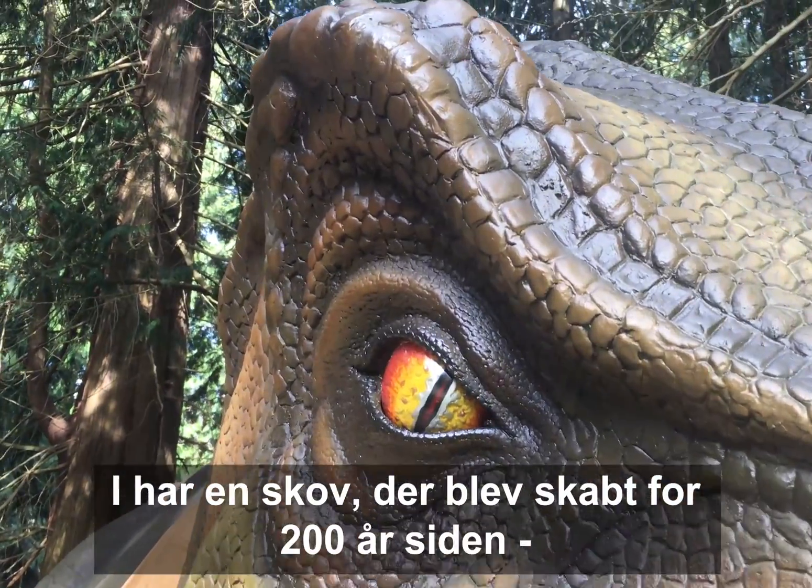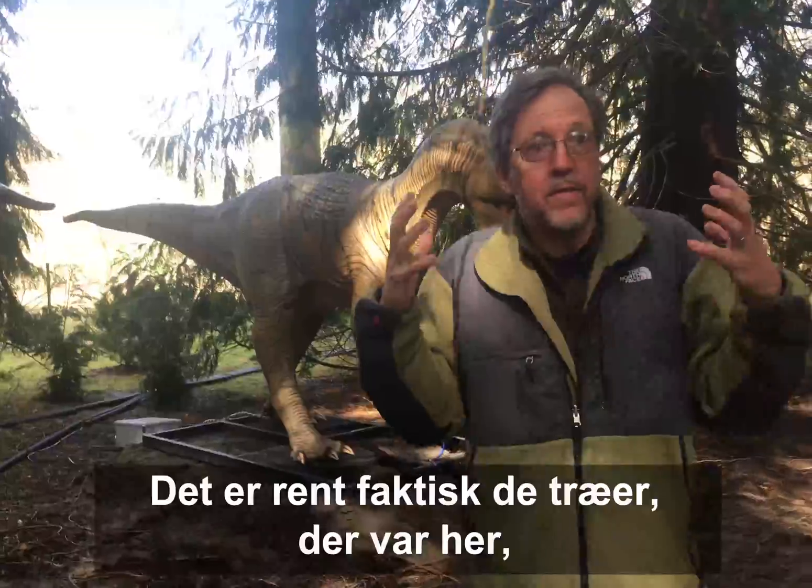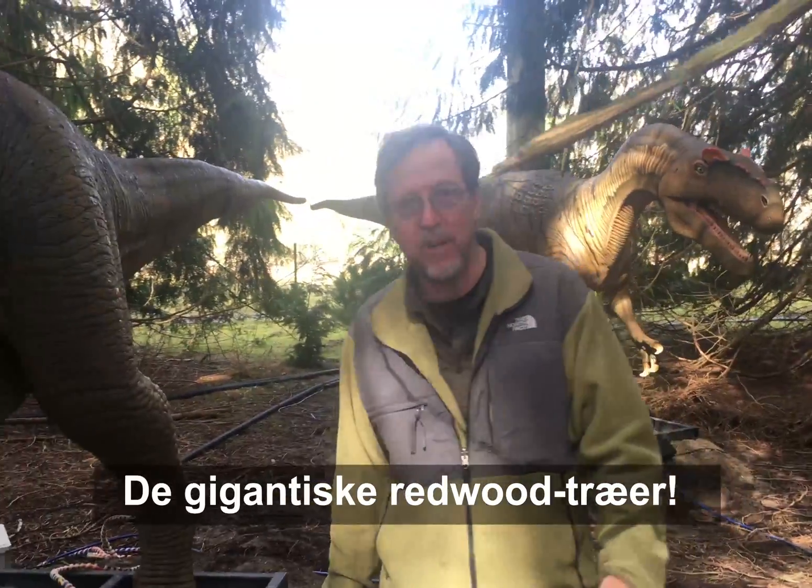You've got a forest that was built 200 years ago just for the dinosaur exhibits. They're the actual trees that lived here during the time of the dinosaurs — the giant redwoods.